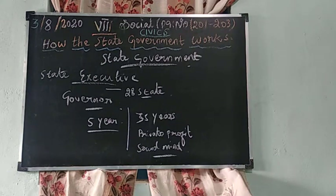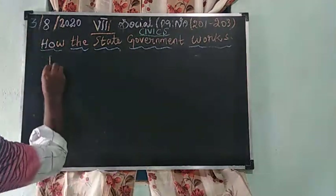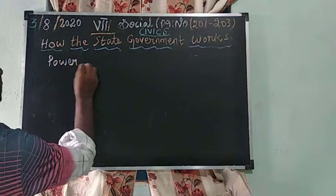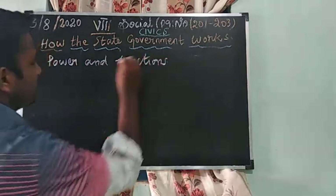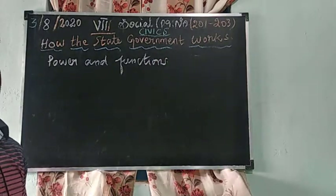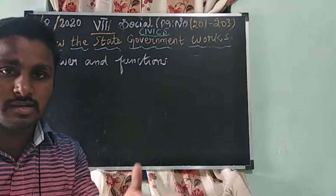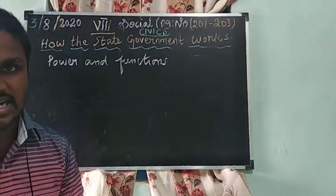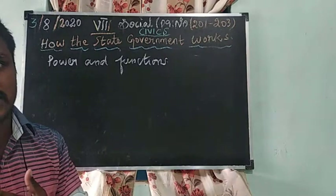These are the important criteria to become the Governor. Now we are going to see the topic of powers and functions of the Governor. The Governor appoints all important postings like the Advocate General and High Court judges.